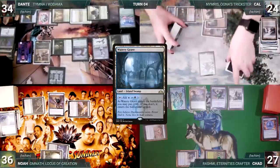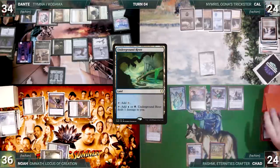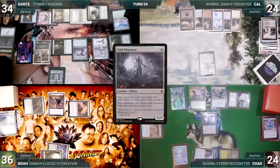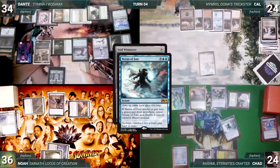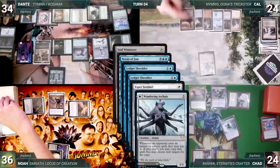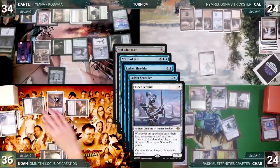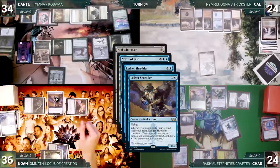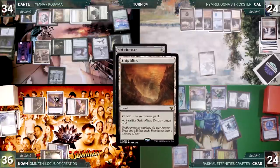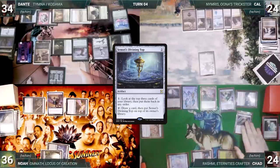Cow cracks his Polluted Delta, fetches a Watery Grave tapped, draws, plays an Underground River, and passes. Chad's upkeep: loses his Mana Crypt roll and takes three damage. He draws, plays an Island, and casts Void Winnower — Rashmi triggers, revealing Nexus of Fate; Shredder, Esper, and Wandering Archaic all trigger. Chad doesn't pay for Archaic and Cow copies Nexus of Fate — it resolves and Cow gets an extra turn. Dante draws off Esper; Noah connives Mystical Tutor; Chad connives Strip Mine. Then Nexus of Fate resolves and Chad also gets an extra turn.